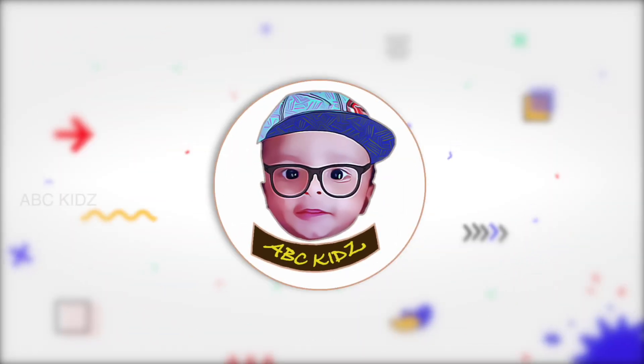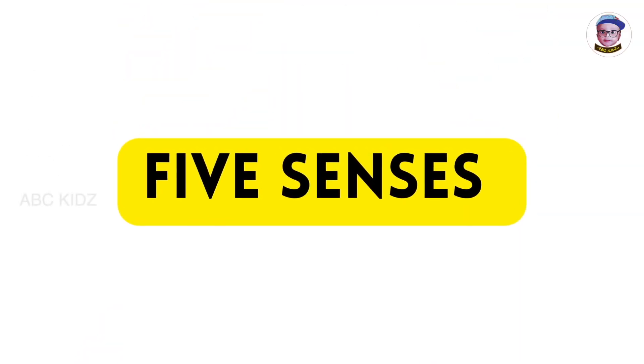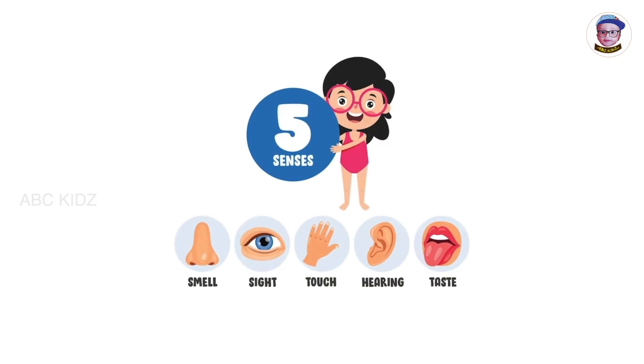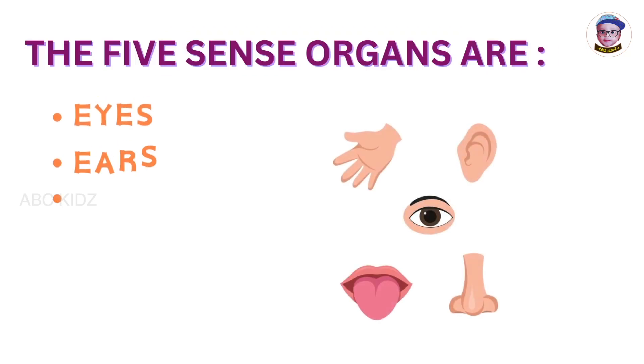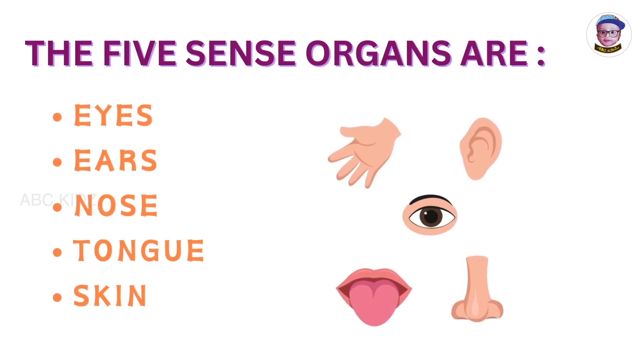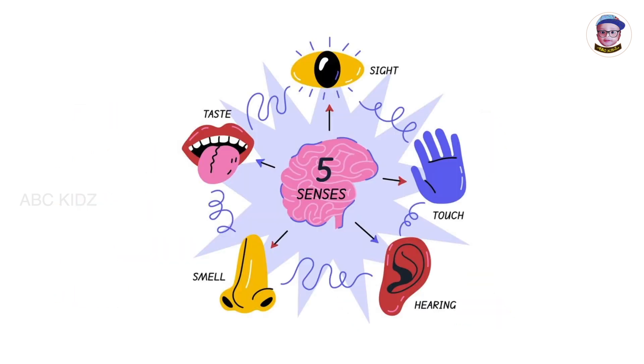Welcome to ABC Kids. 5 Senses helps us to sense things around us. The 5 sense organs are Eyes, Ears, Nose, Tongue, and Skin. Our brain receives signals from each of these organs and gives us a sense of what's happening around us.